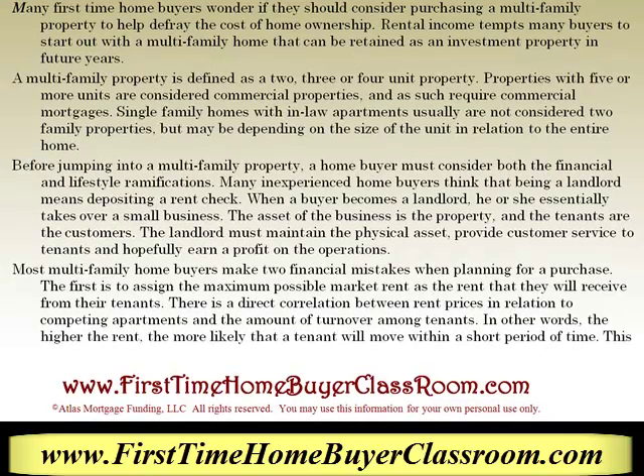Before jumping into a multifamily property, a home buyer must consider both financial and lifestyle ramifications. Many inexperienced home buyers think that being a landlord means simply depositing a rent check. When a buyer becomes a landlord, he or she essentially takes over as a small business. The asset of the business is the property and the tenants are the customers. The landlord must maintain the physical asset, provide customer service to the tenants, and hopefully earn a profit at the operation.